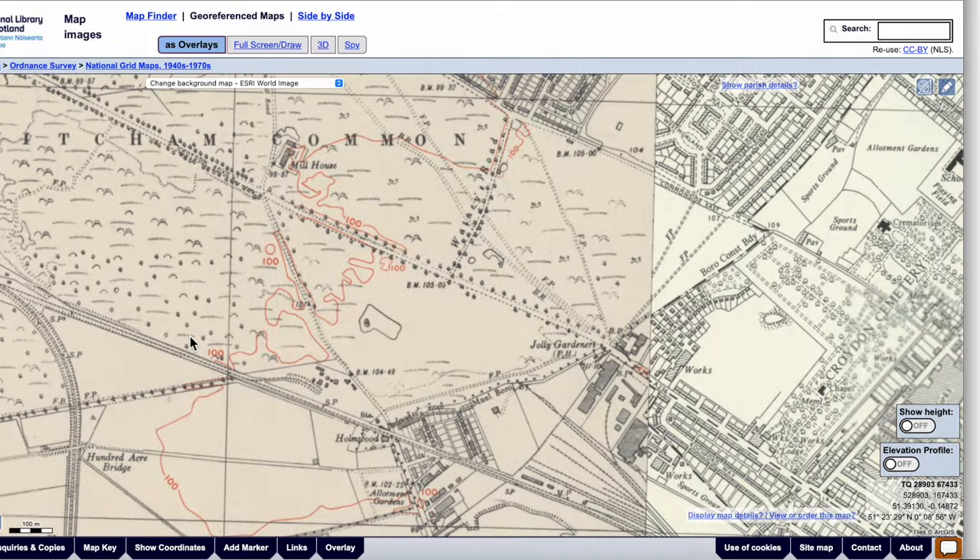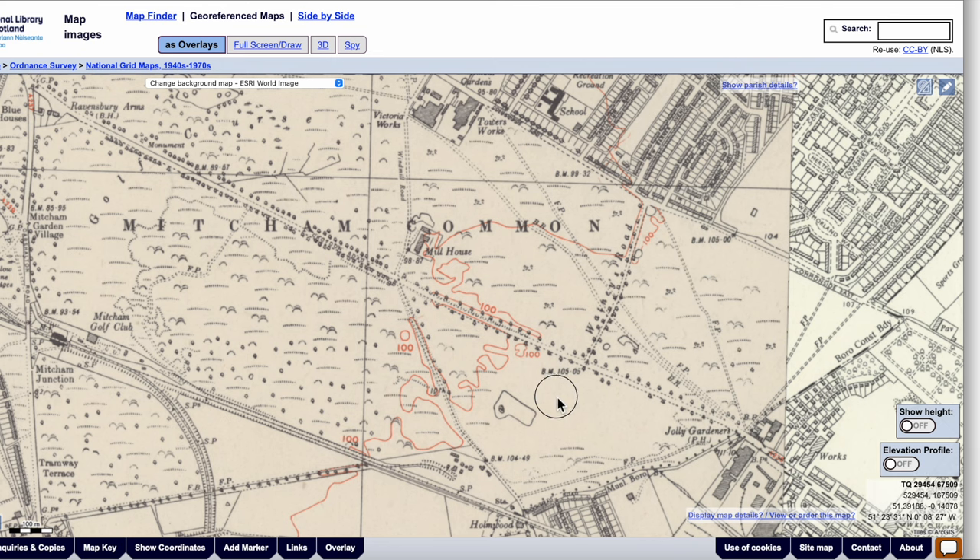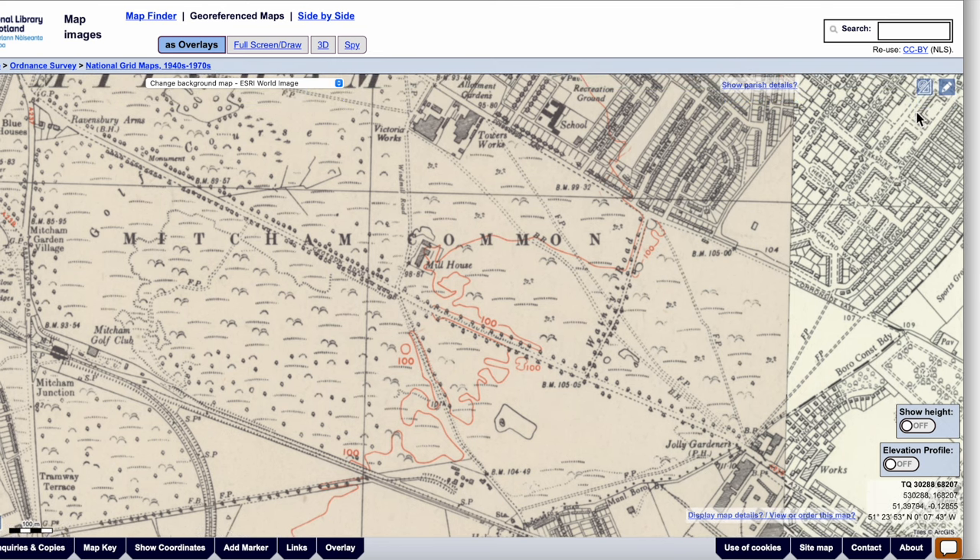I'll zoom out a bit so we've got both pubs in view: Ravensbury Arms and Jolly Gardeners. In the top right-hand corner there's a tool for measuring the length. We start off here, just by where the actual pub is — the Ravensbury Arms. As we click, it's showing you the distance from that starting point in metres and feet. There's the Bennington Lane and Windmill Road crossroads, and the junction with Watney's Road.